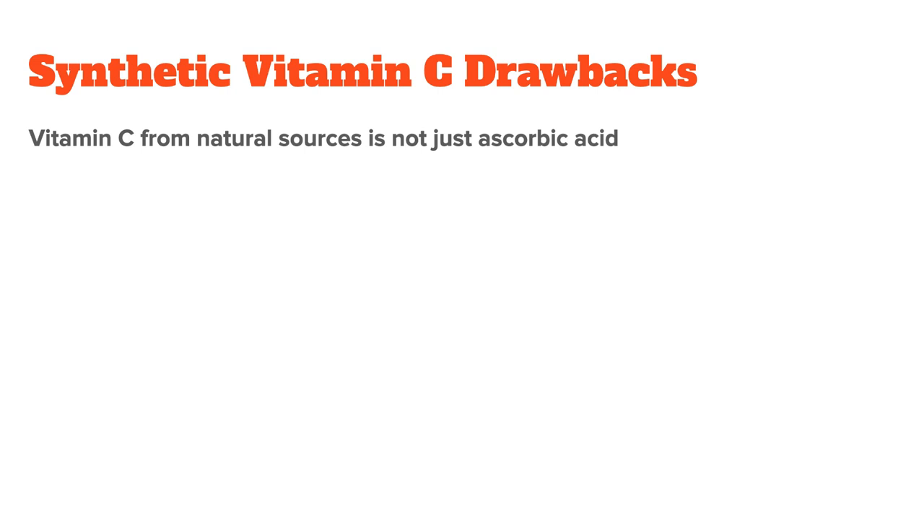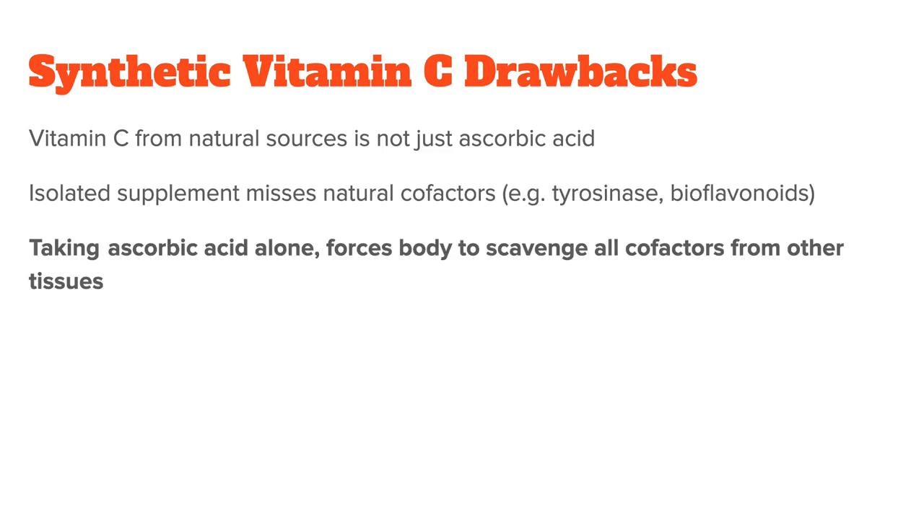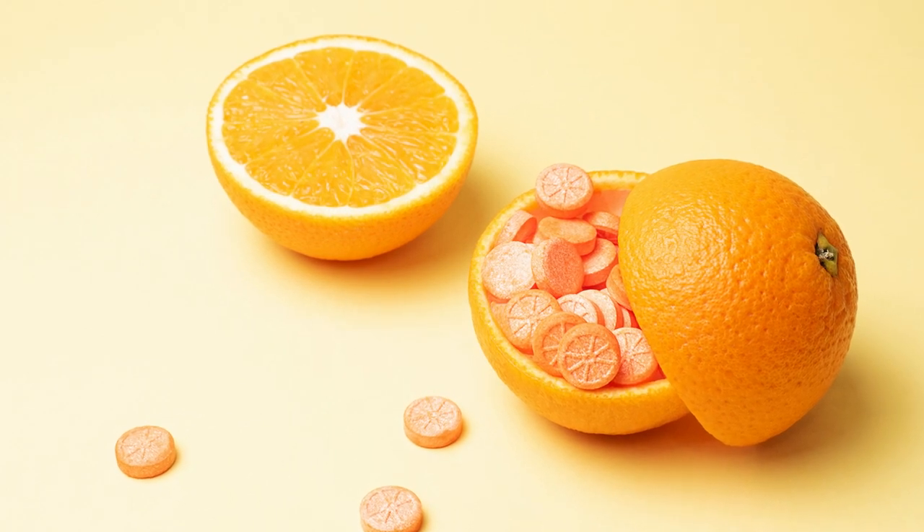There are, however, also drawbacks to synthetic vitamin C supplements. The first and most important is that even though vitamin C is defined as ascorbic acid in basically every chemistry textbook, this only tells you half the story. When you consume vitamin C from natural sources, it comes together with a bunch of other phytonutrients that the body also needs, such as tyrosinase, bioflavonoids, and more. When you take ascorbic acid alone, it can lead to your body scavenging all of these other cofactors from the tissues and organs. That's why natural vitamin C supplements have gained in popularity over the last couple of years.